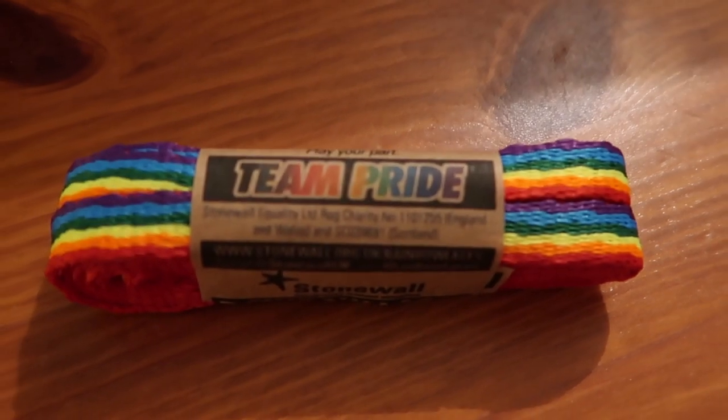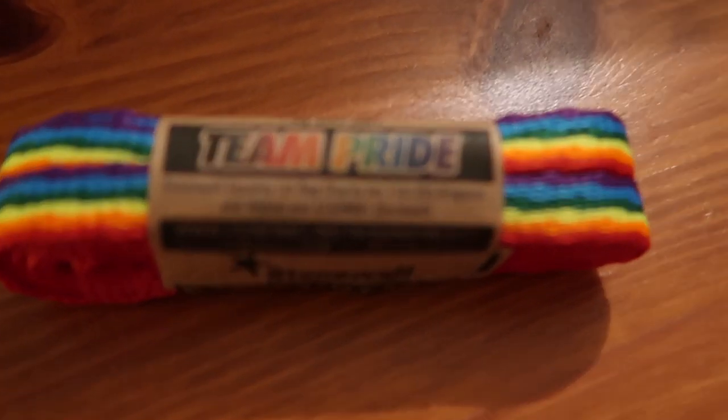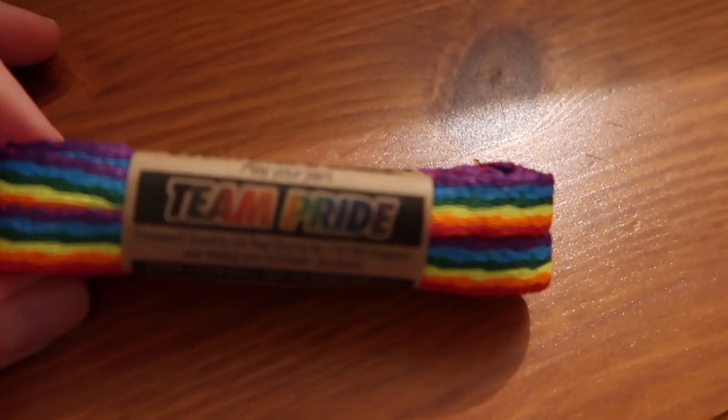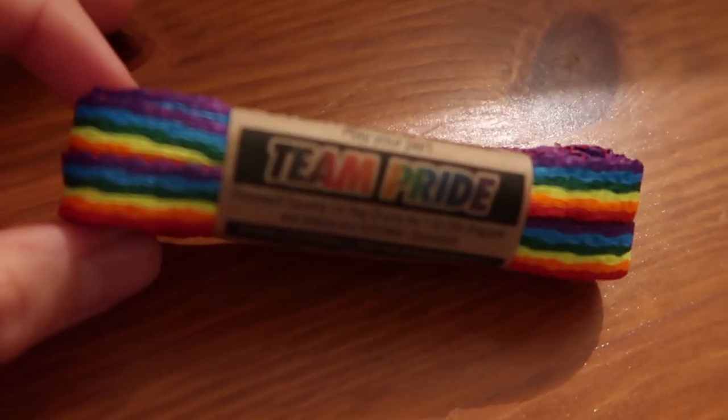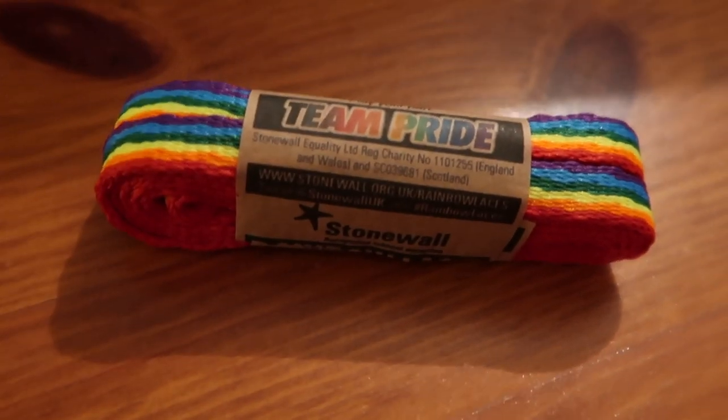Last but certainly not least, we've got the six stripe rainbow flag — the pride flag. The colours are purple, blue, green, yellow, orange, and red. You've now seen Stonewall's new range of laces, and I hope that you have a better understanding as to what they mean and what they represent. To close out this video, all I have to say is: please wear rainbow laces and play your part to make sport everyone's game. Much love.